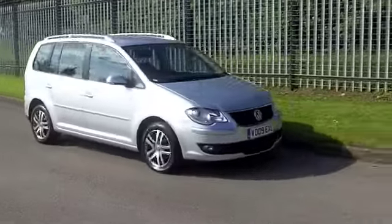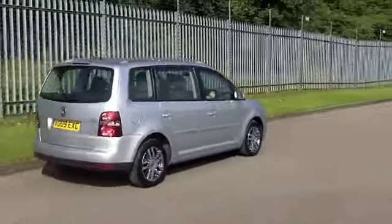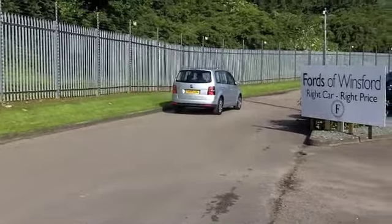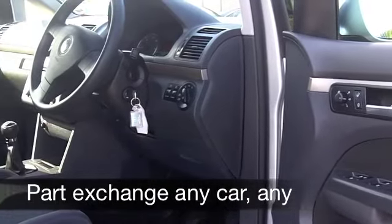Inside it's a cloth interior and a really spacious cabin. No problem with headroom inside here. You've got remote central locking, all around airbags, CD player, and cruise control that really takes the pressure off on those long journeys.